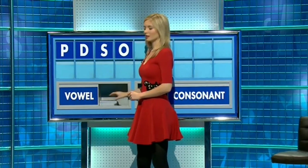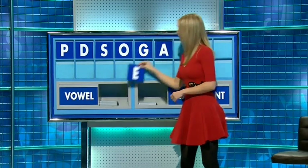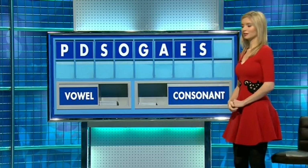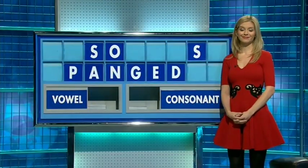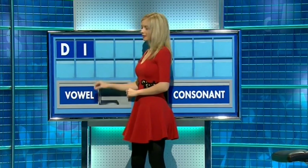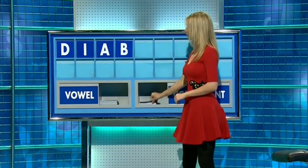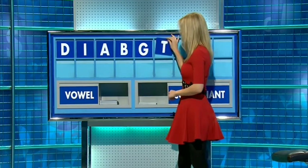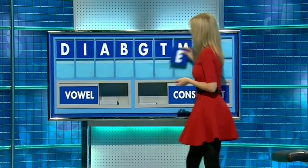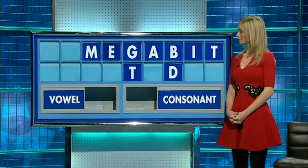And a vowel, please. E. And a consonant, please. G. And a vowel. E. And a consonant, please. Thank you, Sam. Well done, Rachel. And a vowel. E. And a consonant, please. And the last one. T. Because I believe it's a word that's definitely valid — bits. Susie, anything else? You can indeed, thank you, AJ.